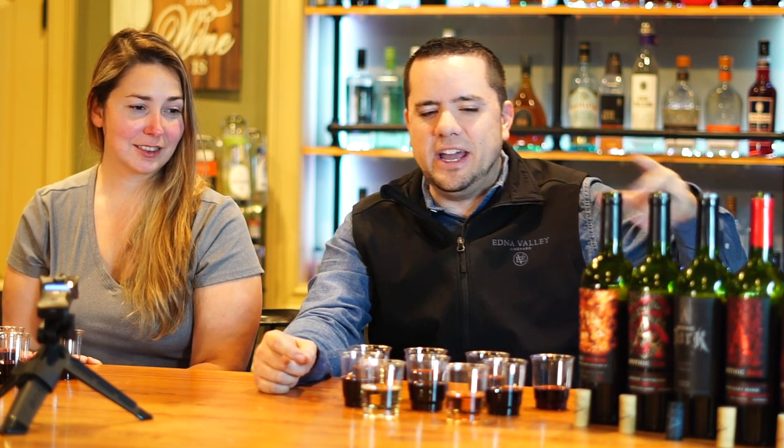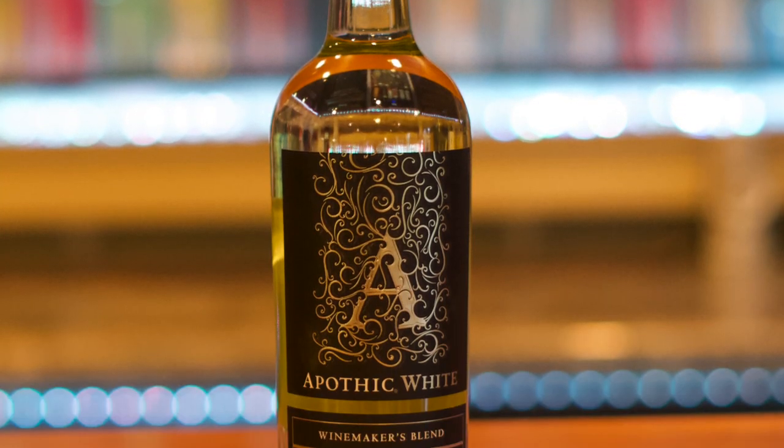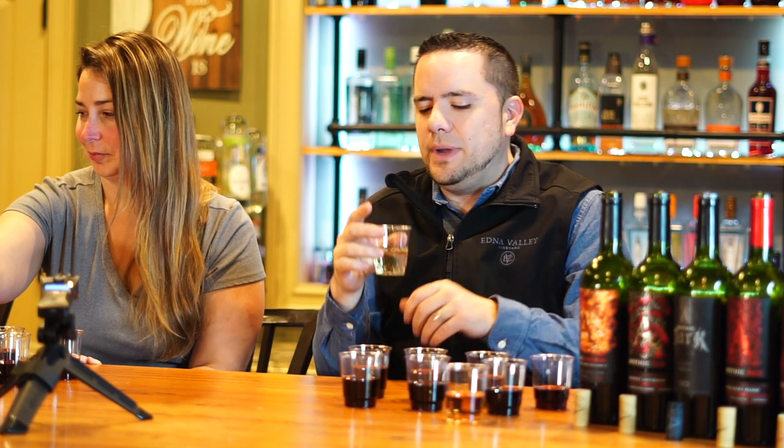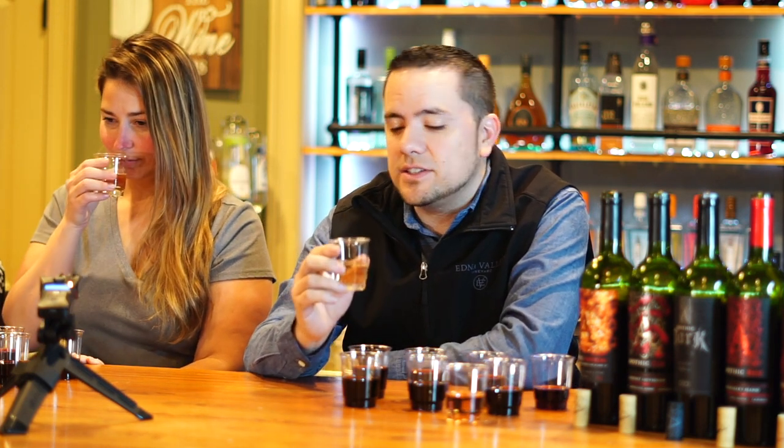First off, we're going to start with some whites just to kind of cleanse the palate because we just had some steak and cabernet and stuff like that. So we're going to start with the Apothic White. This has been around for a while. It used to be really, really sweet — they made it a little less sweet. I haven't had it since, so let's see how it is.